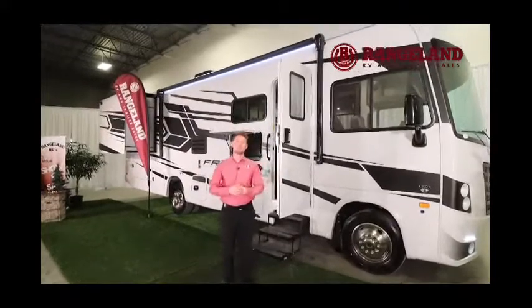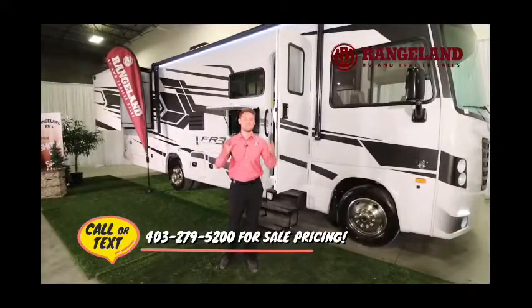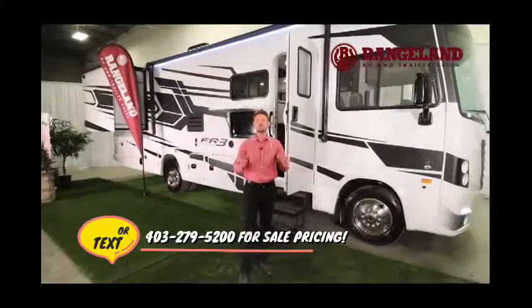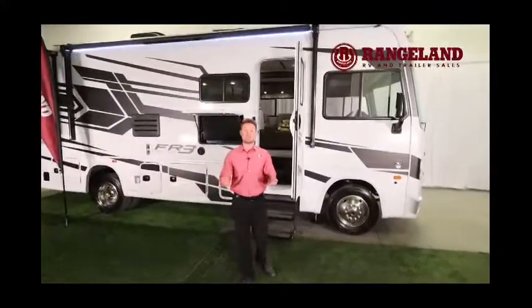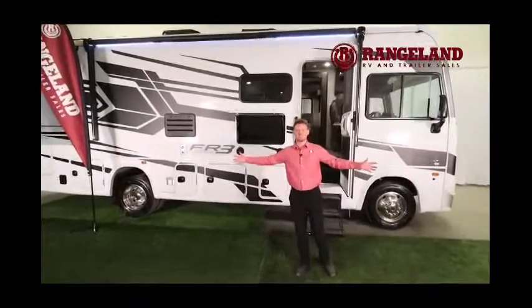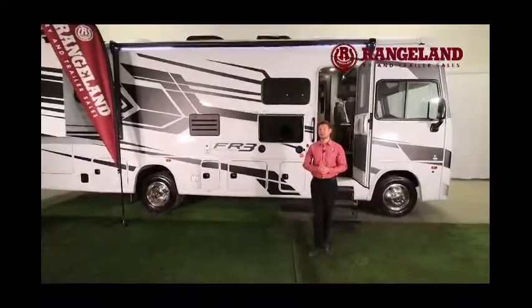The first thing we want to jump into is the overall length of this motorhome, because this particular floor plan is so popular because it hits that sweet spot for an A-Class. You're looking at about 32 feet long from bumper to bumper, and that's perfect if you want to get into those tighter campsites. Usually with big A-Class motorhomes you're looking at 35, 38, 40 feet plus — so something like this is very easy to manage, especially for your first A-Class motorhome.